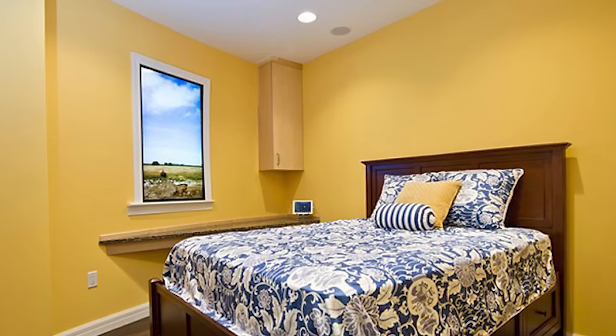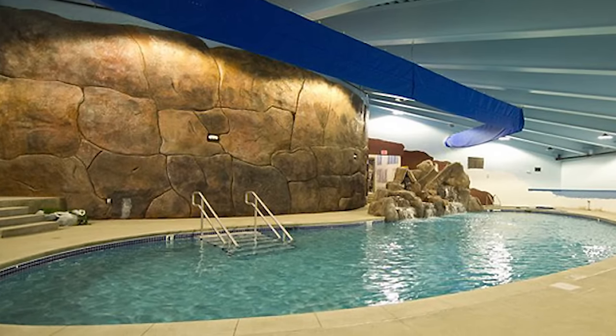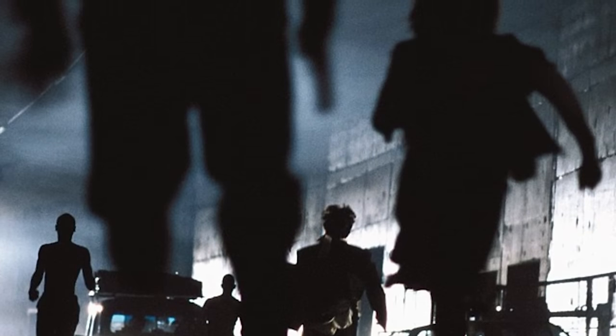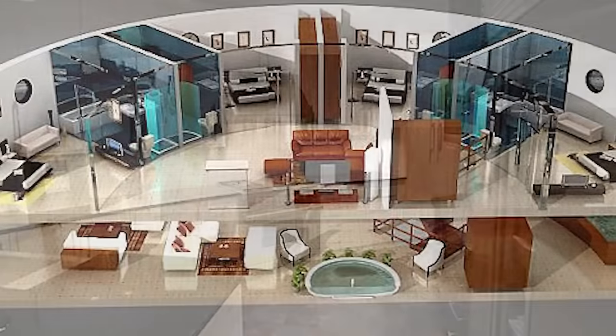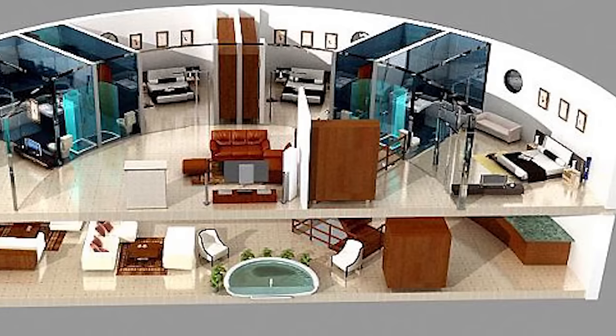The rooms feature artificial windows, large TVs, and some even have swimming pools. Staying in tip-top shape could be a priority, considering the fact that if you encounter a zombie, you will certainly have to engage in some cardio. Preppers have access to a nearly unlimited supply of freeze-dried food, filtered air, and purified water. A full-floor condo with 1,800 square feet will cost you $3 million, but that's well worth the cost of your life.